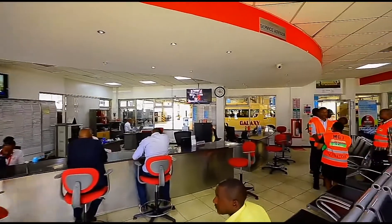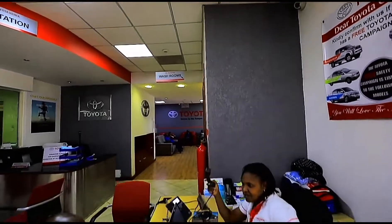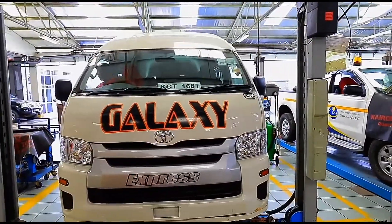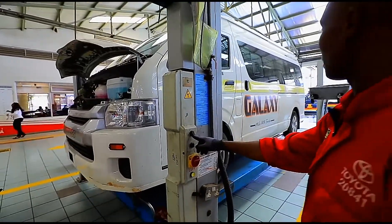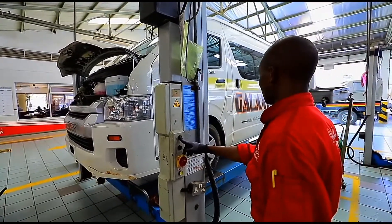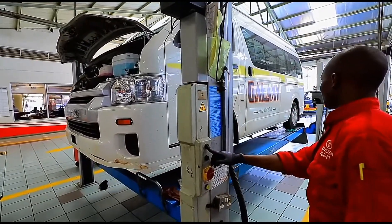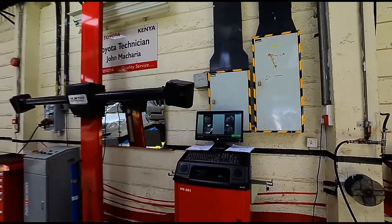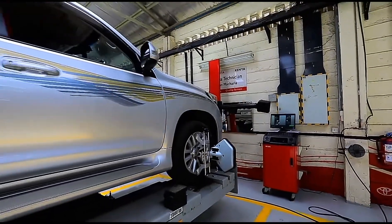Here we have our reception. Normally what happens is that a customer would come in with their vehicles, which we receive outside. After we receive the vehicles, the service advisors will talk to the customers to find out more details of exactly what they would want us to attend to. Upon the customer confirming what they want, our service advisors would ask the customer to sign the job card.